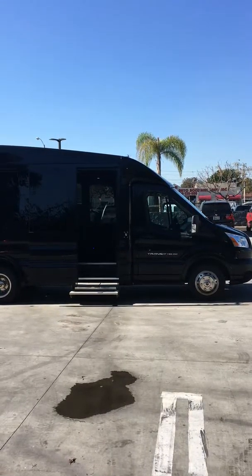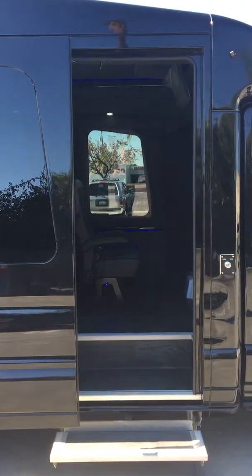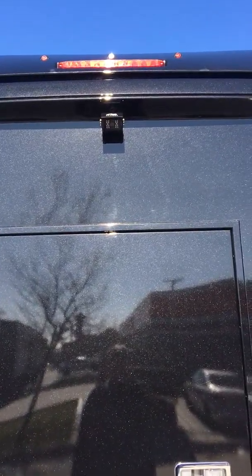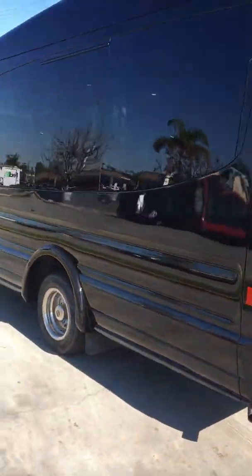Hi, this is Arthur with Nation's Bus here in Southern California. Here we have a 2017 Turtle Top BT-3. It has a 3.7 liter V6 gas engine and a gross vehicle weight rating of 10,360 pounds.